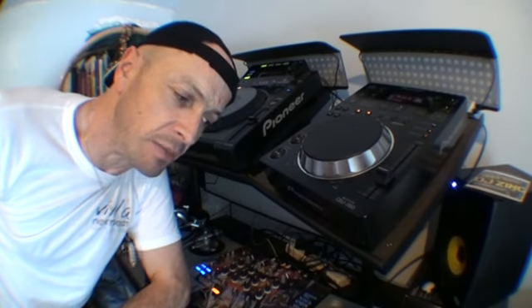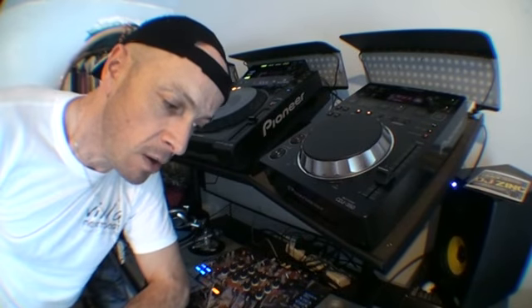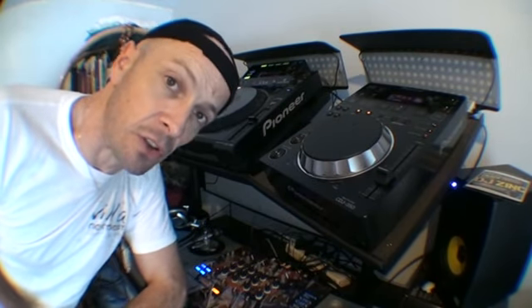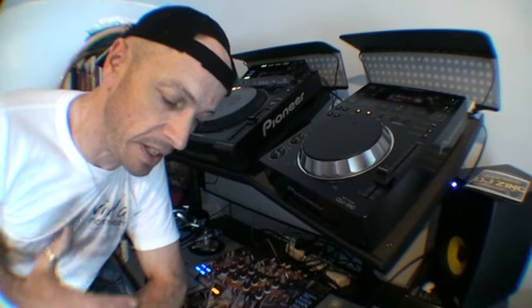Right guys, another demonstration and tutorial for you on the art of mixing — a little bit about constructing a set. First of all, a lot of people out there are always asking me about why I bring old tunes into a set where it mainly comprises of new tracks. Well, let me explain.